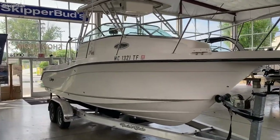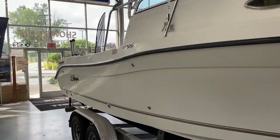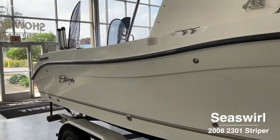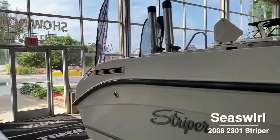Good afternoon. This is Rob from Skipper Buds at Belmare Harbor in Harrison Township. This is our 2008 Sea Swirl 2301 walk around with Stern Drive.